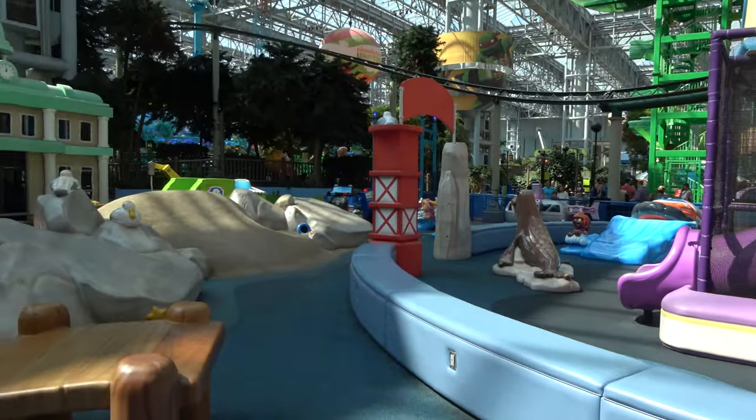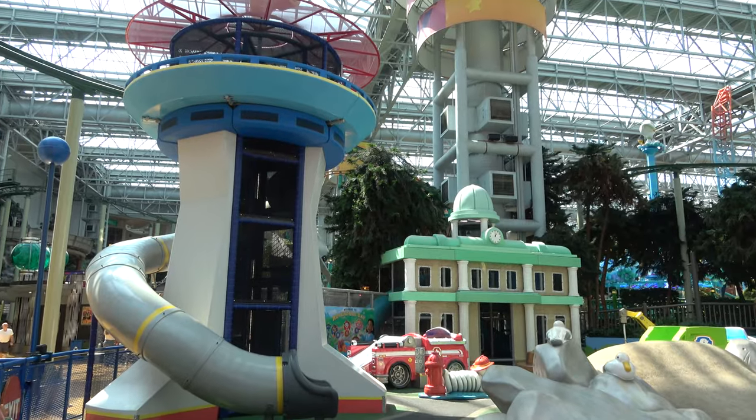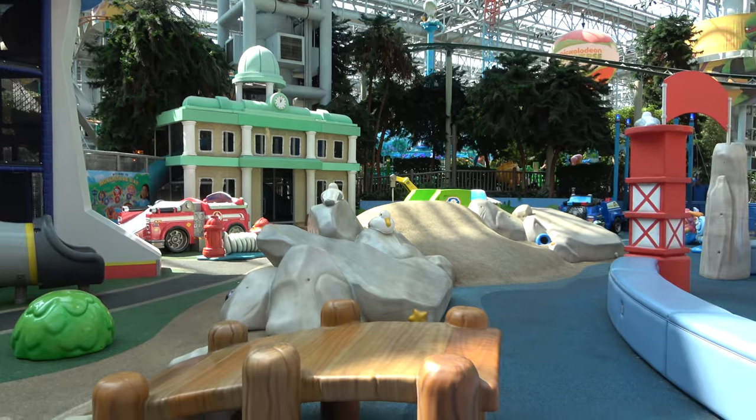One of the newer additions to the mall since the last time we've been here is the Adventure Bay Paw Patrol Playground, which I'm guessing is very, very popular. It looks pretty well themed too with all the characters.